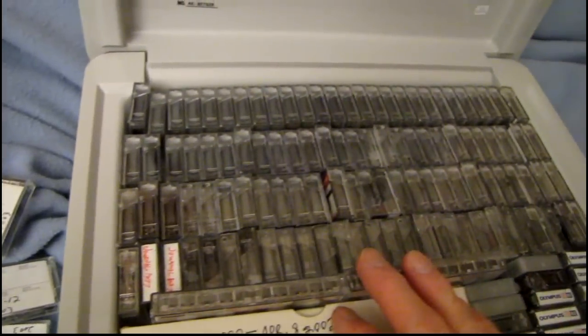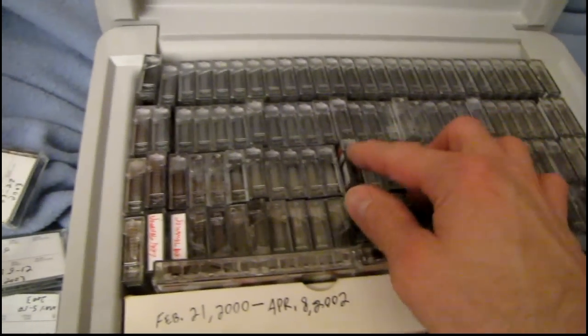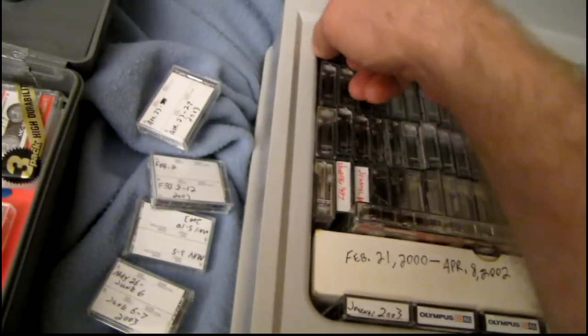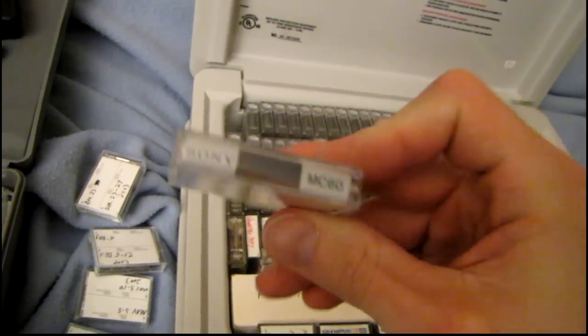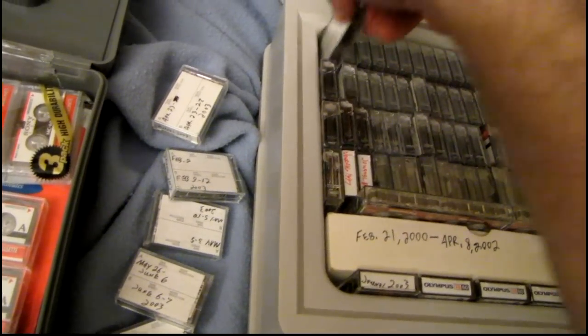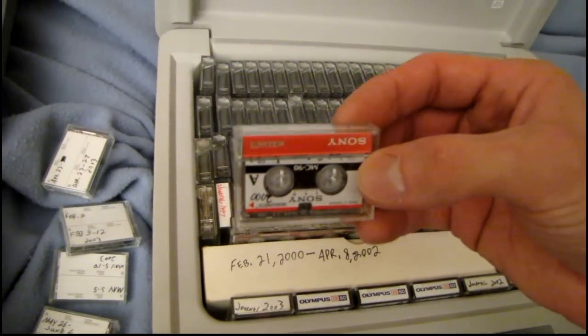I'm one of those people that really enjoys looking at the different types of labels on records and tapes. The ones I remember the most from when I had this recorder as a kid were these silver and red Sony tapes from the early to mid 90s.